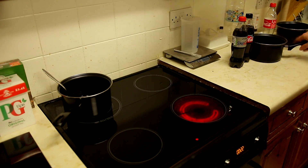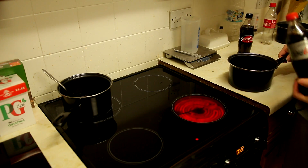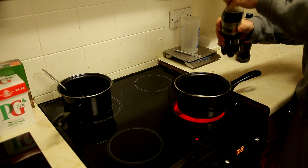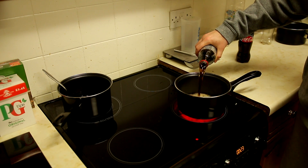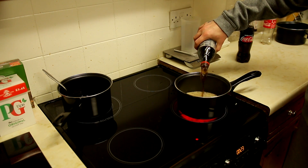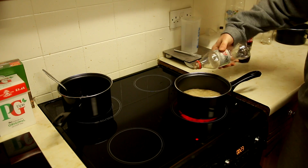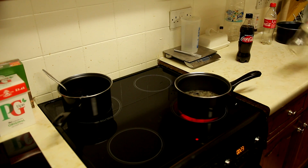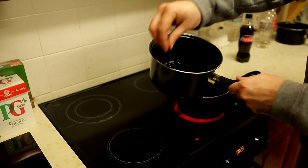Alright, so the second one is Diet Coke. We're going to use different pans for all of them and at the end we're gonna compare the difference. This is the best way I know to see how much sugar is in a drink. You just cook it and leave it - we're gonna see which one has more sugar.